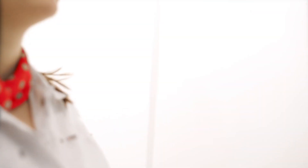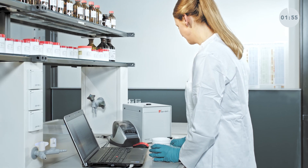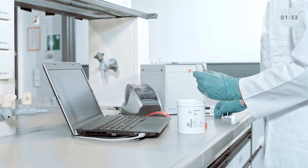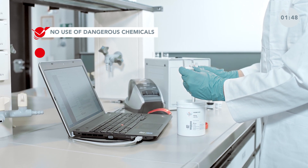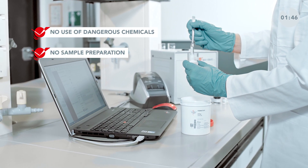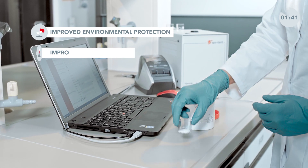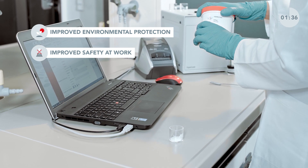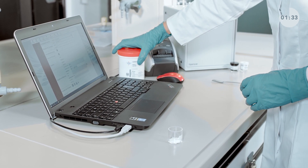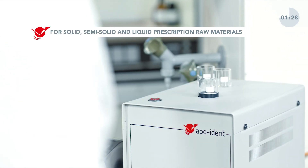Thanks to the Apoident, we have regained this time. There is no need to prepare samples or to use dangerous chemicals. Thanks to the near-infrared spectroscopy, it is no longer necessary to use time-consuming test procedures for the majority of raw materials used in the standard products we sell.